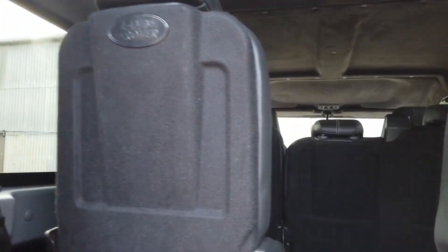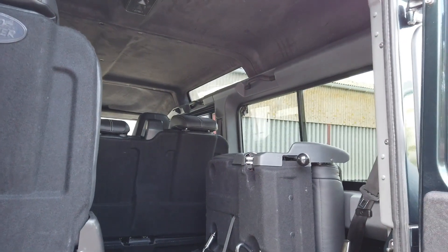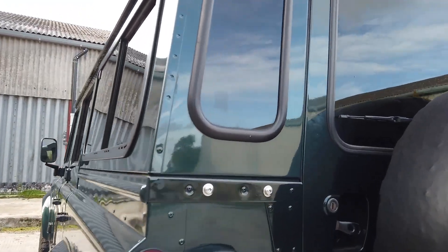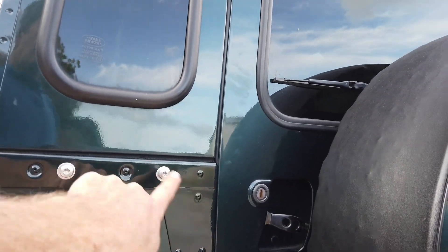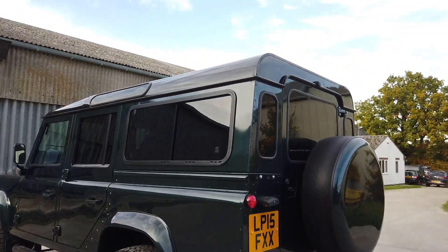In the back you've got the two rear seats which fold away, giving you plenty of internal space for dogs, etc. There was a roof rack at some point — that's normally where the Land Rover fixings are. They have been treated and the roof rack is no longer with the vehicle.